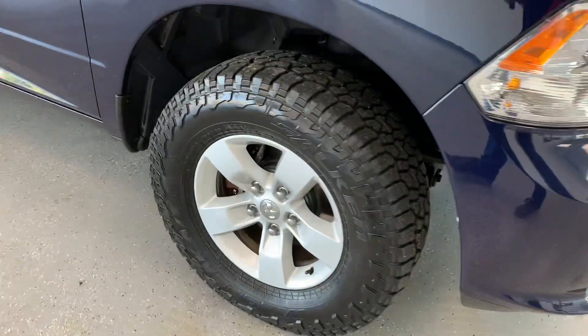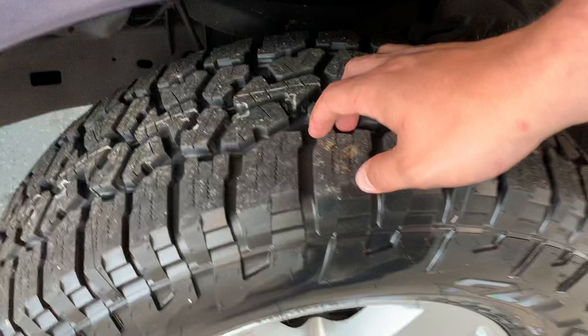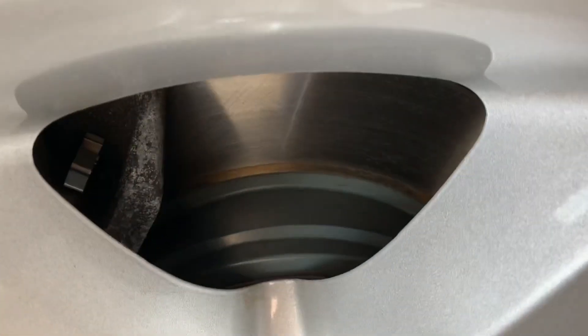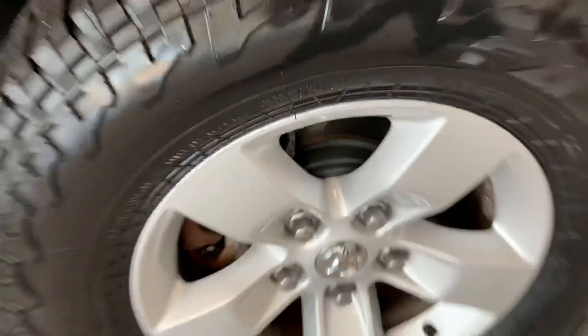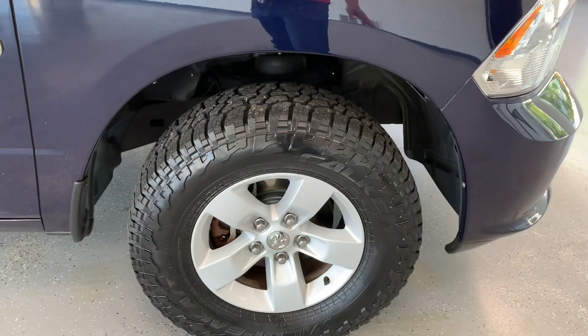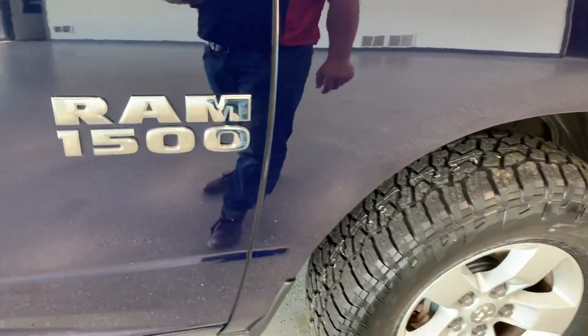Coming around to the side, you're going to see a 17-inch alloy rim mounted up with a brand-new Falken Wild Peak tire. You do have four brand-new tires, as well as four all-new brand-new brake rotors and pads underneath. So your wearable parts in this truck are completely brand-new — you will not have to worry about that for some good amount of driving to come.